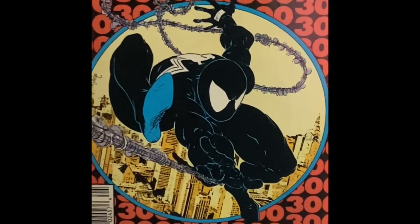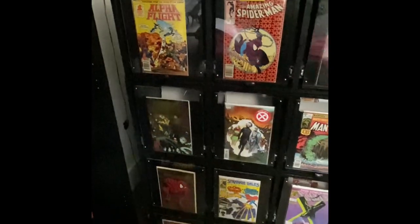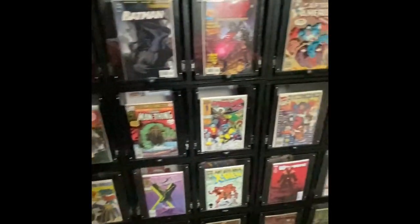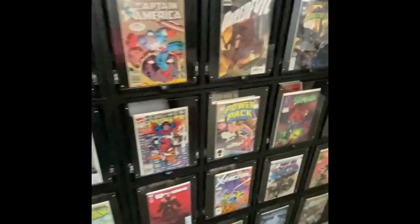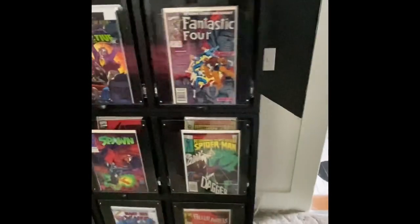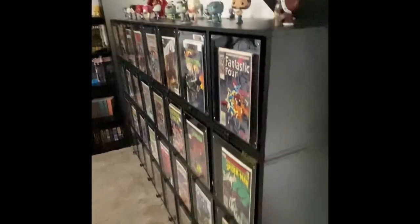I wanted to show everybody a little video of the finished comic cabinet. This took Angelina and I about four weeks to complete. We worked on it a couple hours in the evening and mostly on the weekends. Built it from scratch. Super excited for how it turned out.